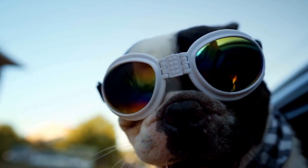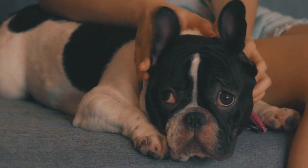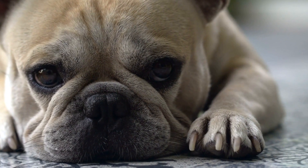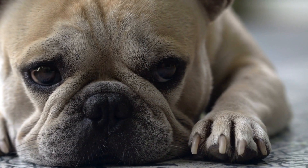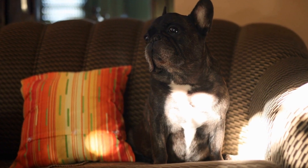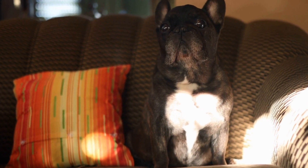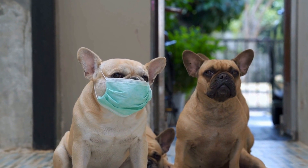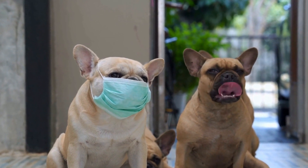Building a Foundation. Every successful agility journey starts with a solid foundation. Begin by developing a strong bond with your French Bulldog. This can be achieved through daily activities such as walks, playtime, and obedience training. A strong bond will create a sense of trust and cooperation between you and your furry friend, which is crucial for agility training.